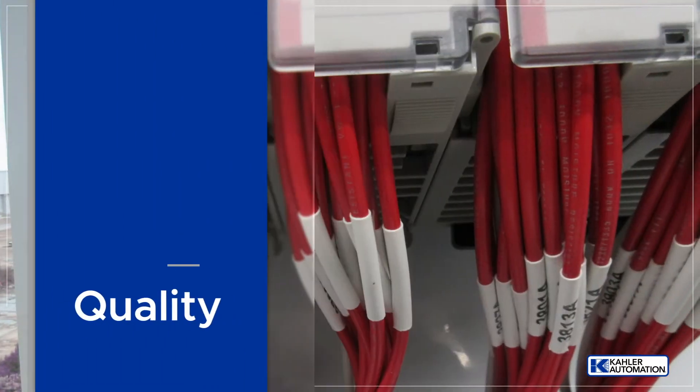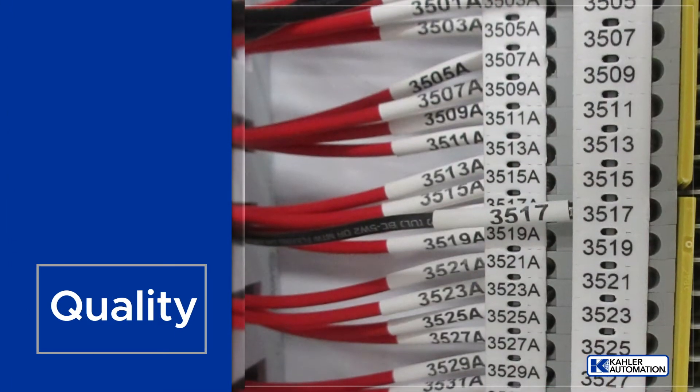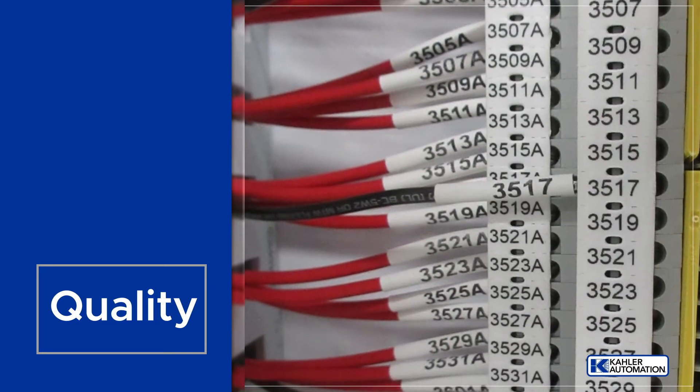With our attention to detail, Kaler has earned the reputation for quality production, and no panel leaves our facility without being tested to ensure high dependability and uptime.